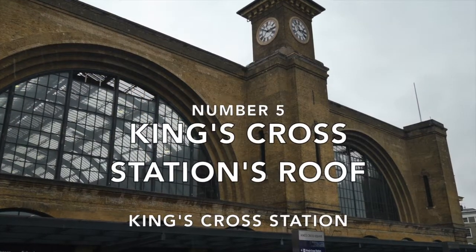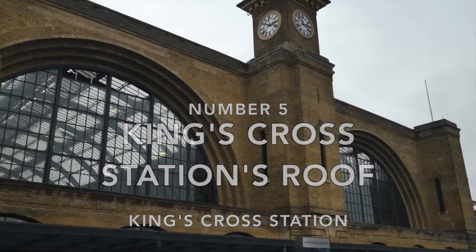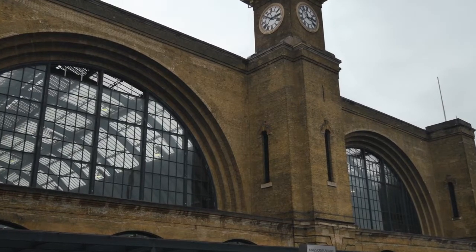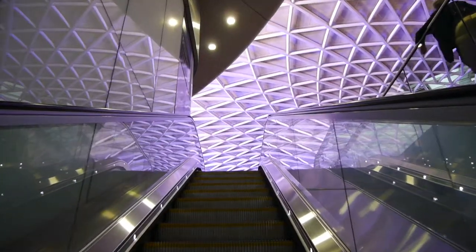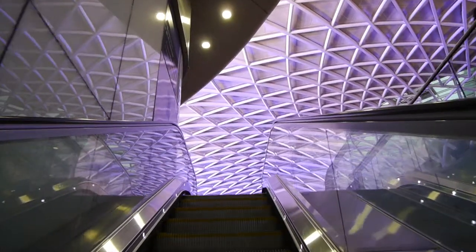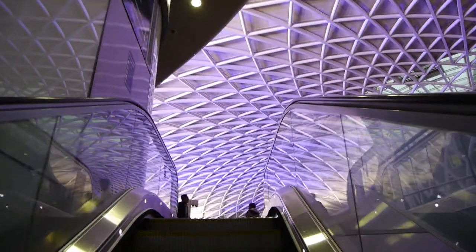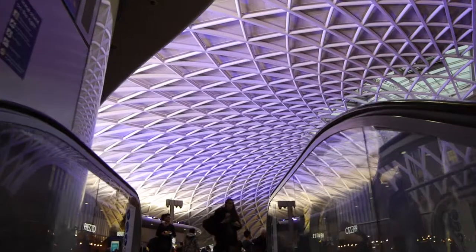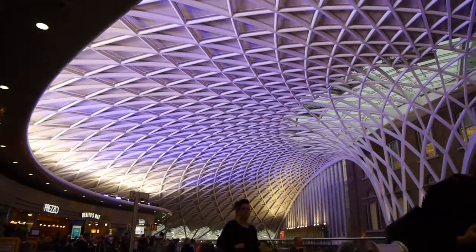Number five: King's Cross station and its vaulted ceiling. The refurbishment of King's Cross station in 2012 is both imaginative and impressive. If you go into the main entrance of the station, get straight onto the escalator that takes you to the eating area on the mezzanine floor and you'll get a great entrance view of the tree fern shaped roof — one of the largest vaulted structures in the UK. It's best viewed when no one is in front of you on the escalator.